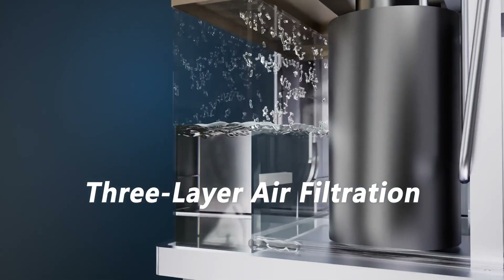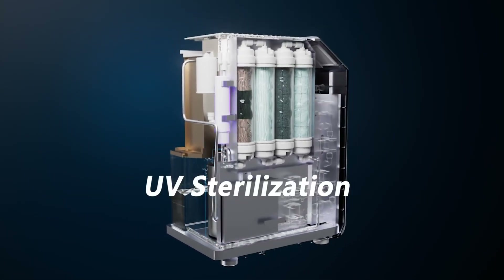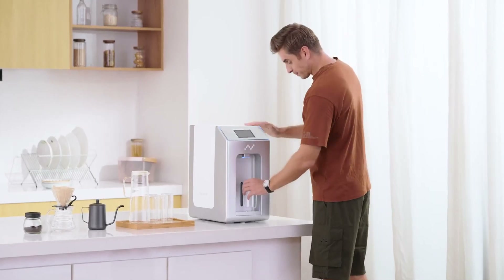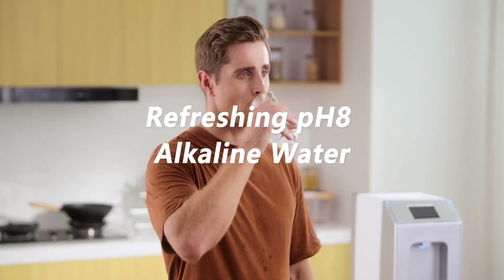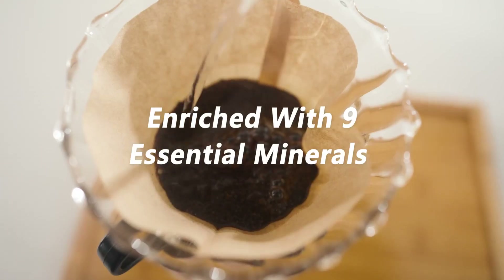Nature EP features a three-layer air filtration, a six-stage water purification, and UV sterilization. Nature EP produces alkaline water that contains a total of nine essential minerals that our bodies require.